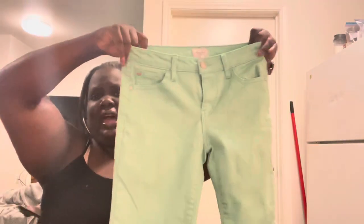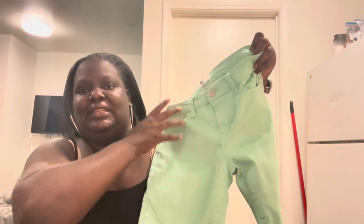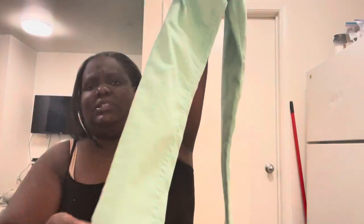These are by Celebrity Pink — skinny jeans in lime green. There's a light stain at the top that I'll mention in the description, but I don't think it'll make or break the deal. Really cute skinny jeans for summer — great color. These are a size 5 in juniors.